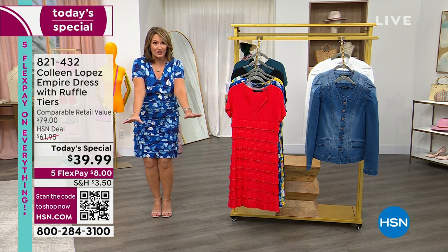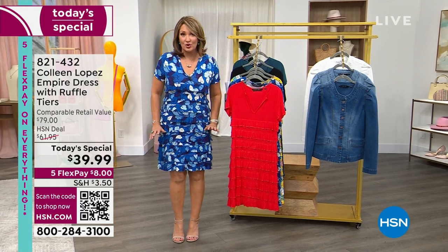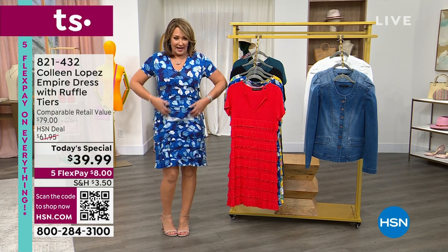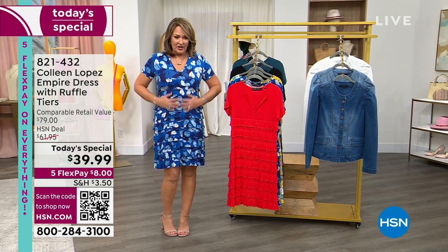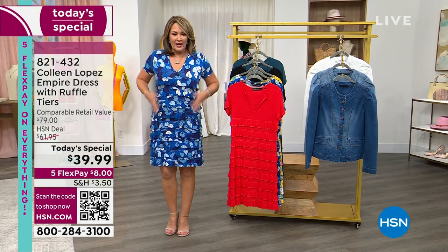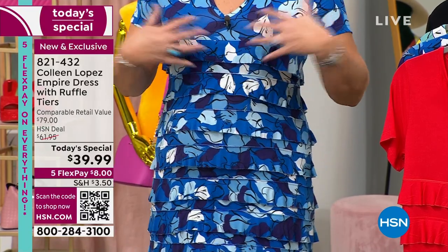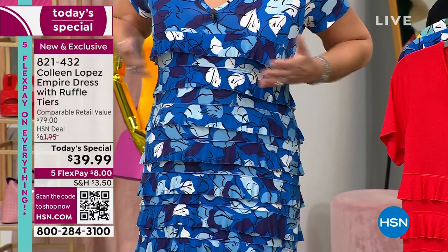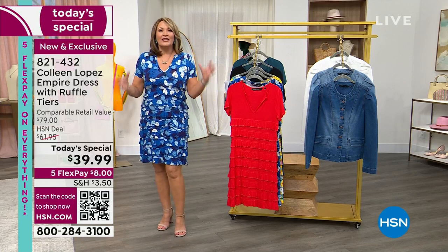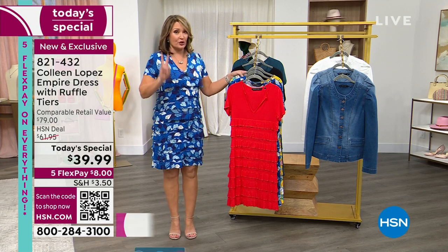I'm glad you're here first because I don't have another show until later this afternoon, and I have a feeling we will not have all color choices by then. First is the blue floral — you can see all the tiers and ruffles. It floats beautifully on the body and is incredibly flattering whether you're full-chested or smaller-chested. It looks amazing on every single body type.